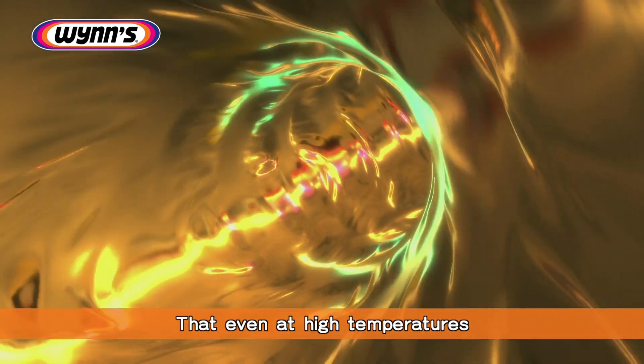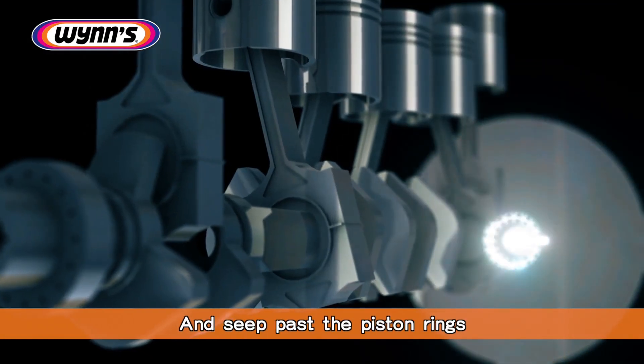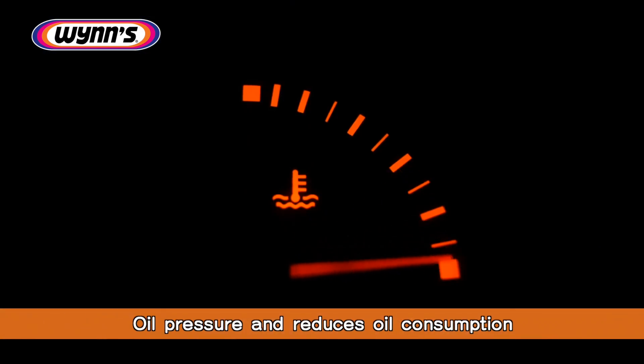The viscosity index improver ensures that even at high temperatures the oil does not lose viscosity and seep past the piston rings. WINS Stop Smoke effectively restores oil pressure and reduces oil consumption.